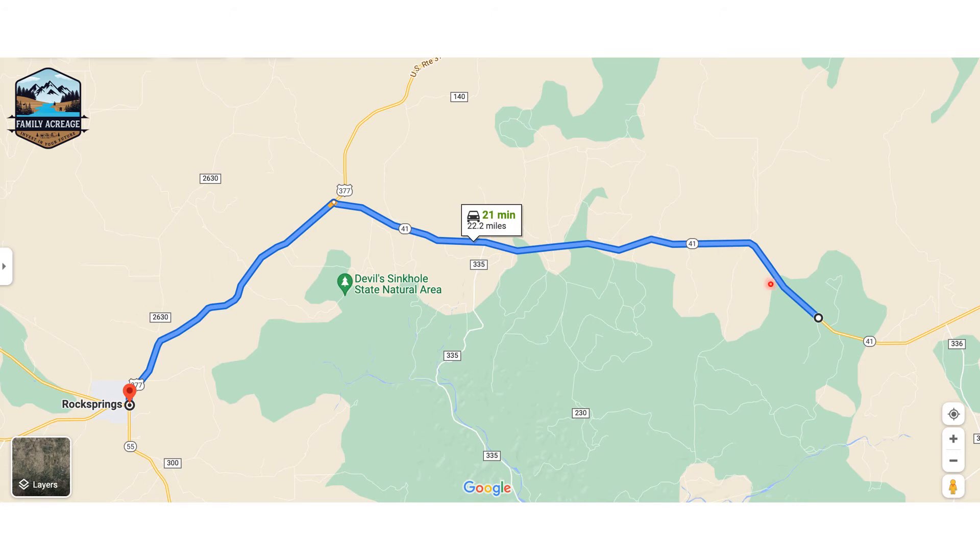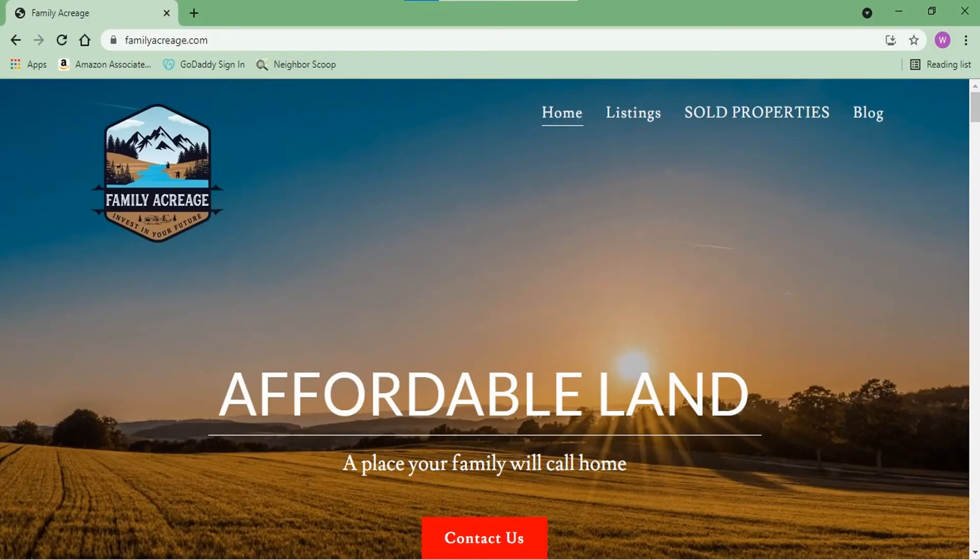We're going out there soon to scope it out. Please go to familyacreage.com — you can subscribe to our blog there. I'll be posting this property on the blog, and subscribe to us on YouTube and follow us on Facebook. Just look for Family Acreage. This property is a gem and we're expecting it to sell extremely fast. Thanks for watching and we hope you all have a great weekend.